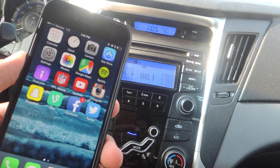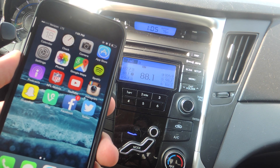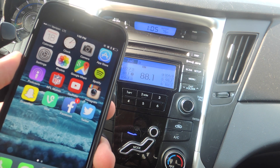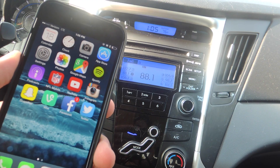What's up everybody? It's Neil here with Gadget Hacks, and today we're in my car because I'm going to show you how to make Apple Maps speak directions out of the speakers, even if you're listening to the radio.